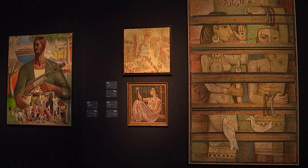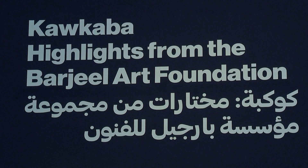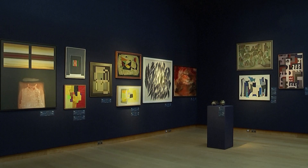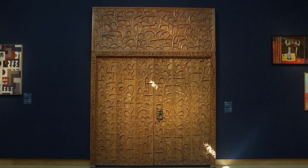Key pieces of Kawakba include Syrian painter Marwan's Head from the mid-1970s, Lebanese artist Saima's Formative Radiation painted in the late 1960s, and an Egyptian painter and activist's Dreams of Detainee from 1961.